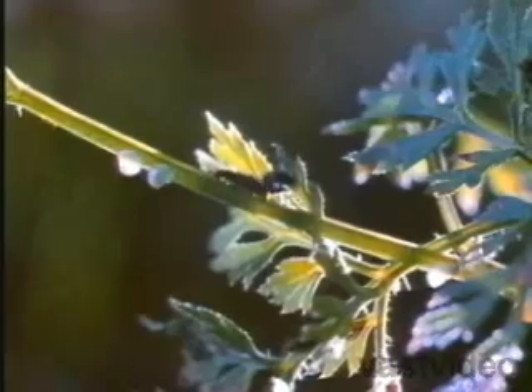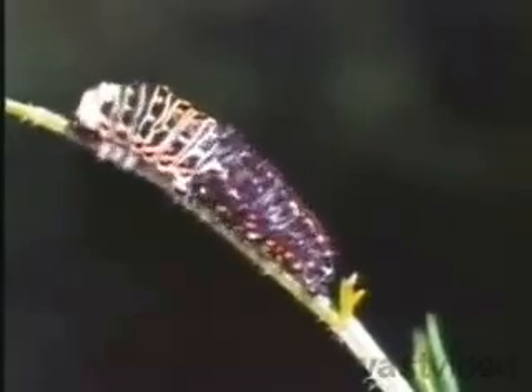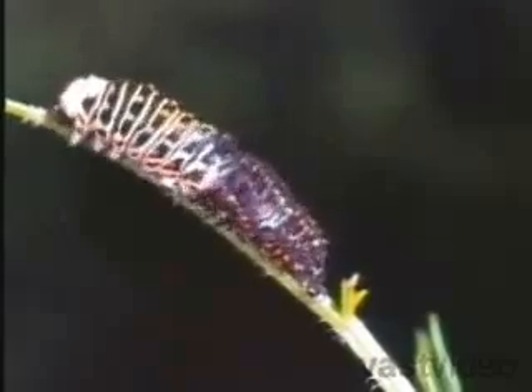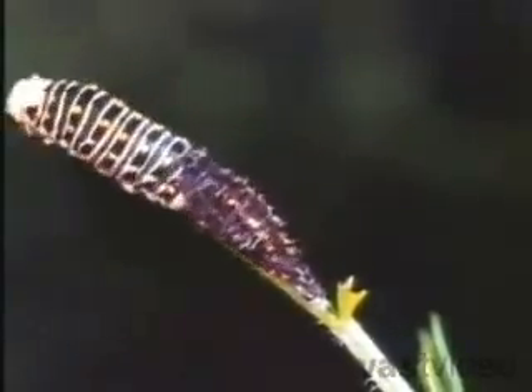As the caterpillars eat and grow, their hard skins or exoskeletons soon are stretched to the bursting point. Now it emerges wearing a brand new skin.